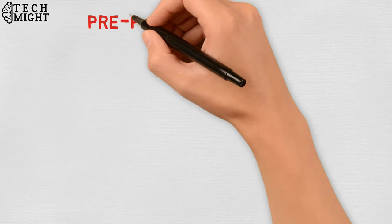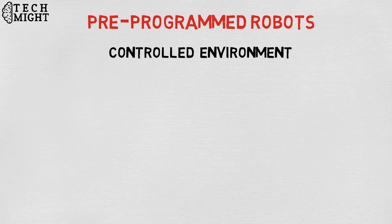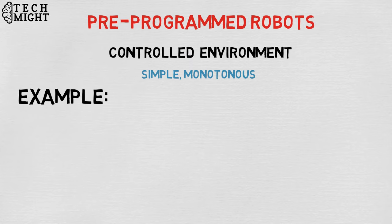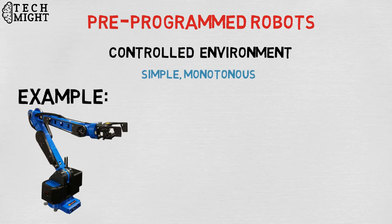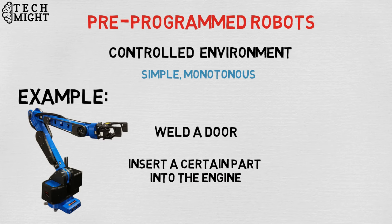Pre-programmed robots operate in a controlled environment, where they do simple, monotonous tasks. An example of a pre-programmed robot would be a mechanical arm on an automotive assembly line. The arm serves one function — to weld a door on, or to insert a certain part into the engine — and its job is to perform that task longer, faster, and more efficiently than a human.